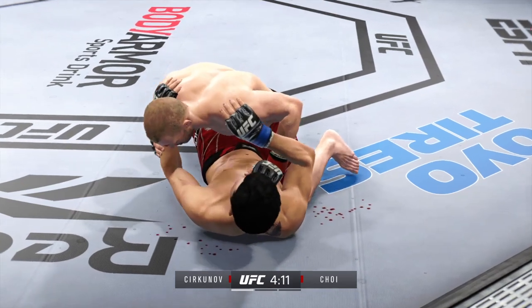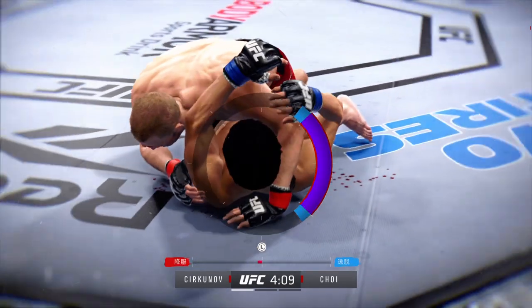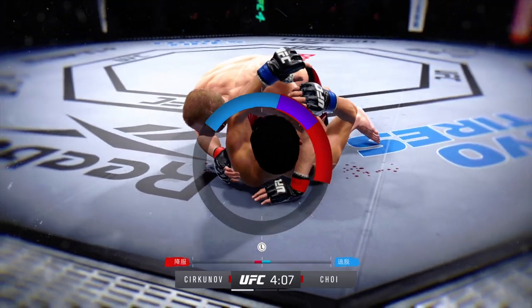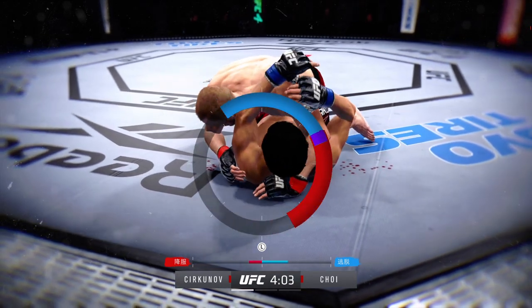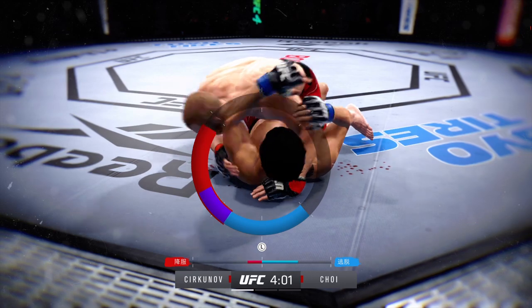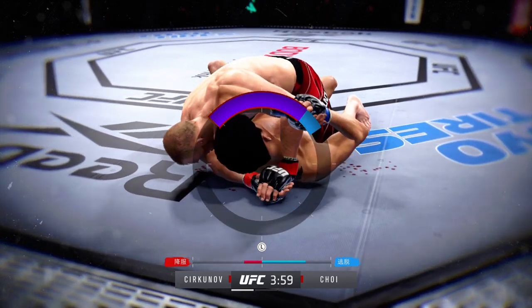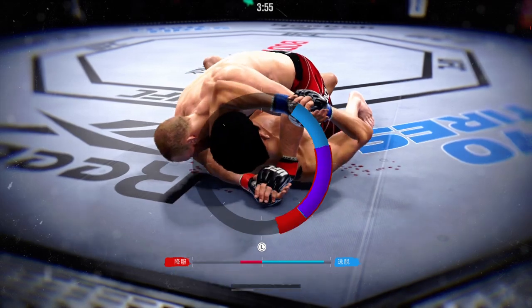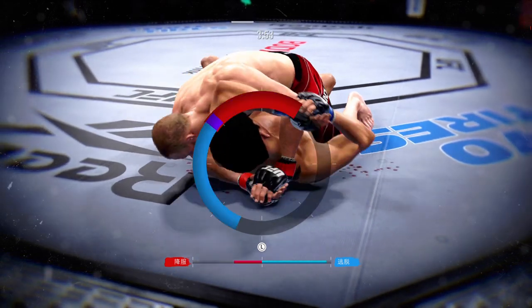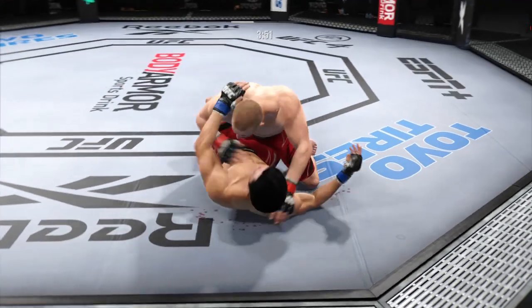Any time you are in a ground-fighting situation... right now it looks like he may be trying to set up an arm triangle choke. He needs to secure the left arm, push it across, and secure it with his head. Watch the triangle!